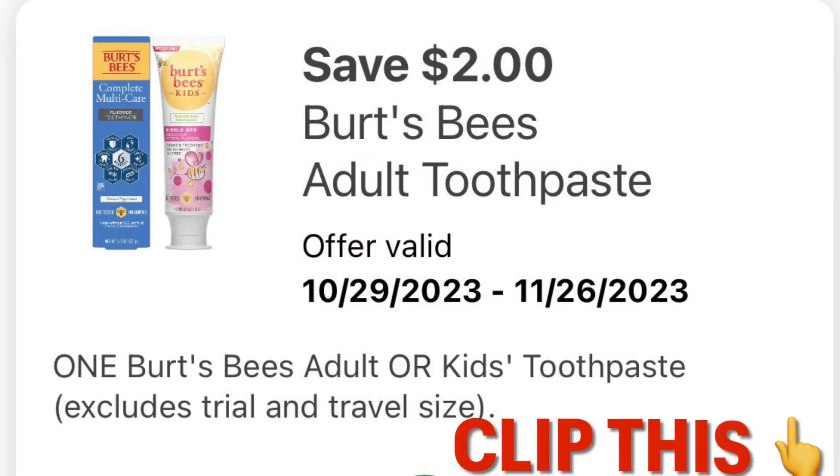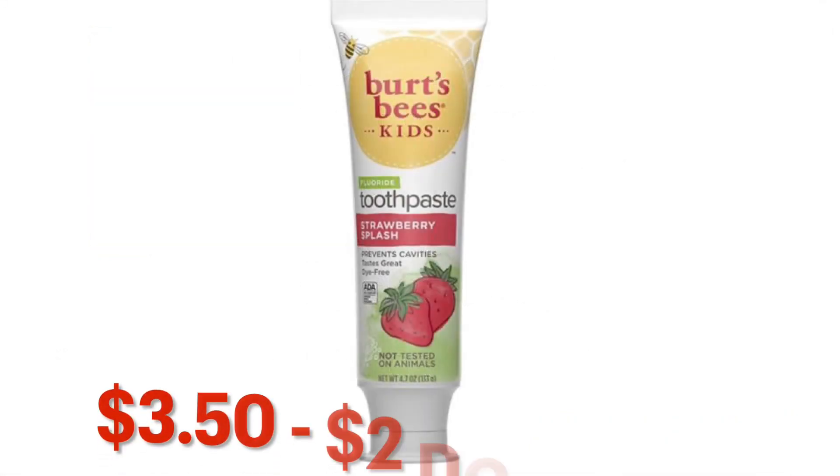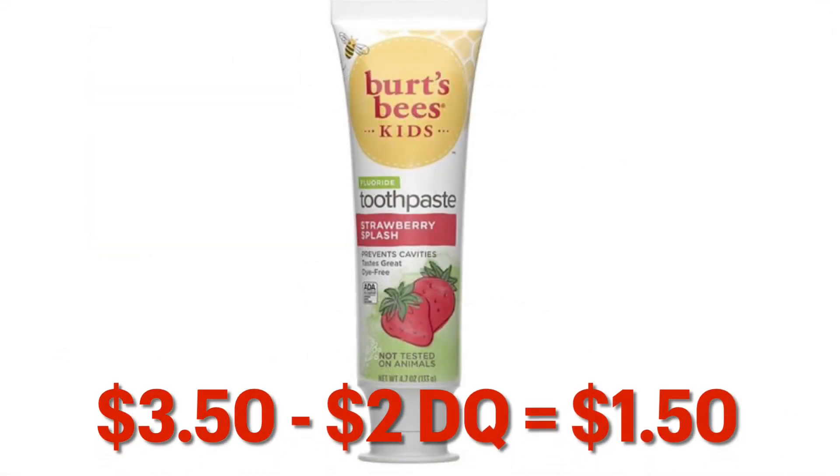We've got this $2 off Burt's Bees toothpaste — and I know it says adult toothpaste, but it works on the children's, so clip this. So grabbing one of the Burt's Bees kids, they are on sale for $3.50, minus the $2 digital, leaves you paying $1.50.